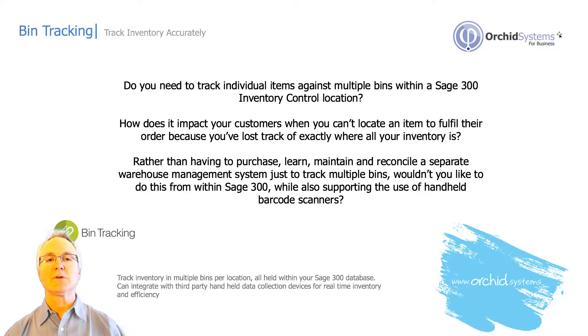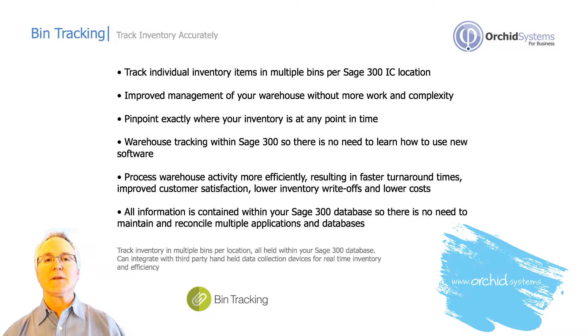Bin Tracking, as an application module within Sage 300, enhances the operational management issues within warehousing operations for wholesale distributors and manufacturing organizations. It fits as an add-in to the inventory control module by allowing you to track a specific item by individual bin within one warehouse.